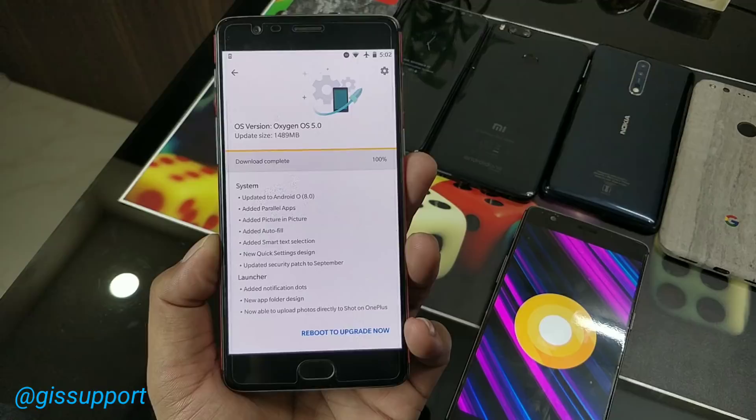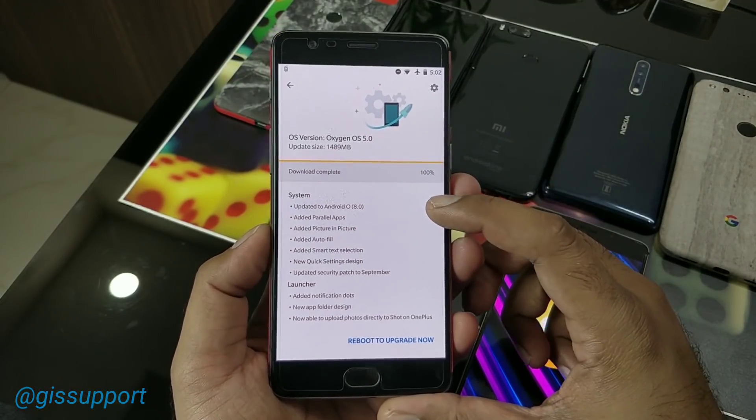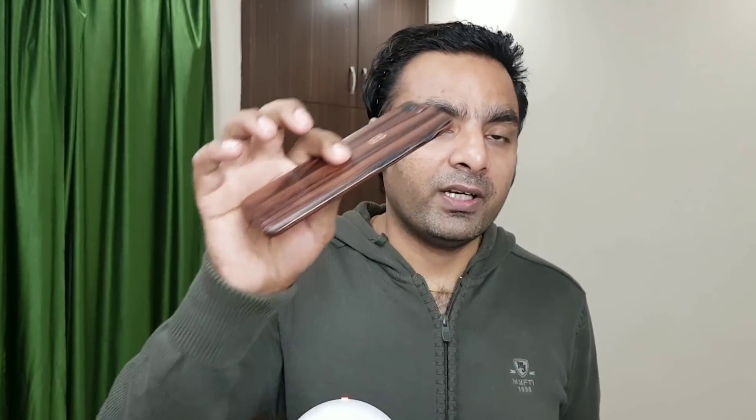Hey guys, welcome back! This is a very great update for OnePlus 3 and 3T users. We have got the official Android Oreo 8.0 update for OnePlus 3 and 3T, and this is the new official OxygenOS 5.0, compared to the previous which was 4.5 based on Nougat. I'm very excited because OnePlus 3 and 3T users deserve to get the update first, being old users.